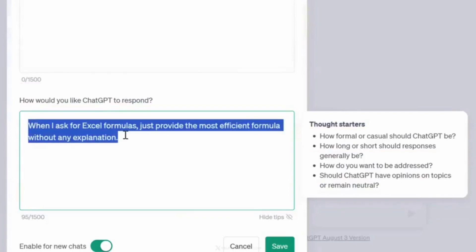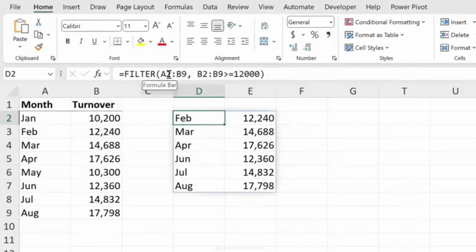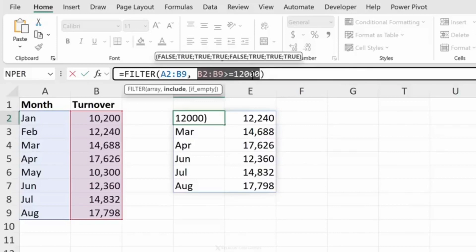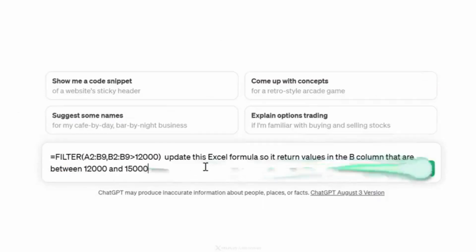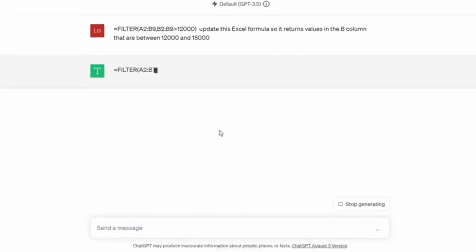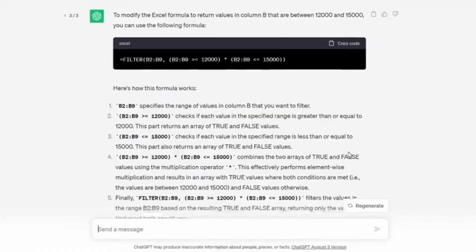Let me show you some practical implementation. In this case, I am picky about Excel formulas — I'm going to save this and start a new chat. Let's say I am in Excel and struggling with updating a formula that's currently returning everything greater than 12,000, but I want to change it to return values between 12,000 and 15,000. I'll go back to ChatGPT and ask it to update the formula so it returns values in column B between those two values. When I send this, it just provides the solution without any explanation. Without that custom setting, you would get a lot longer explanations — great if you don't know your way around, but pretty annoying if you do.